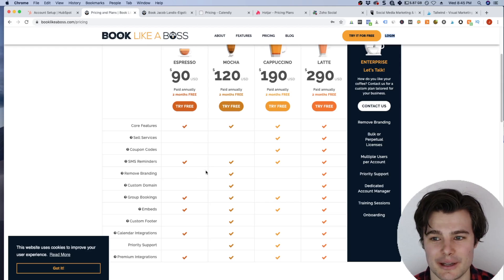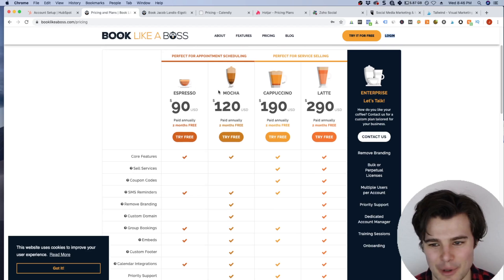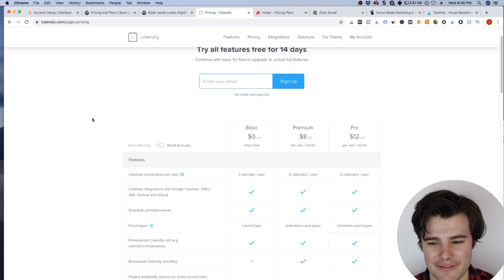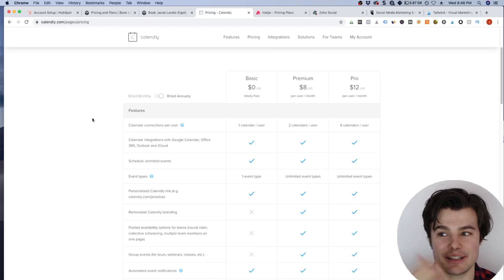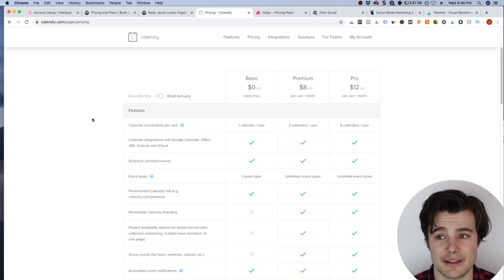I really like Book Like a Boss — it's really well designed and feature-rich. Their Espresso and Mocha plans are both really good; I have Mocha, which is $12 a month. If you're looking for a free option, Calendly is pretty solid. It doesn't have the same kind of reminders, but it's good for sending someone a calendar link in a direct message to book a quick call.